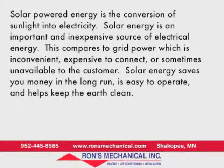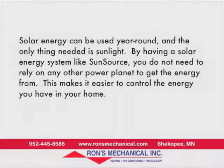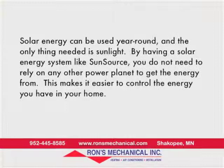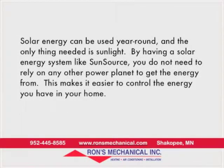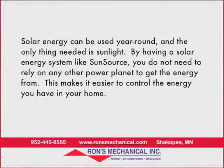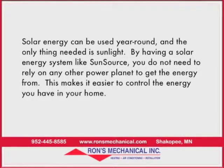Solar energy saves you money in the long run. It's easy to operate and helps keep the earth clean. Solar energy can be used year-round and the only thing needed is sunlight. By having a solar energy system like SunSource, you don't need to rely on any other power plant to get the energy, making it easier to control the energy you have in your home.